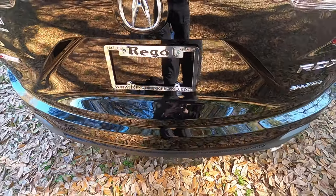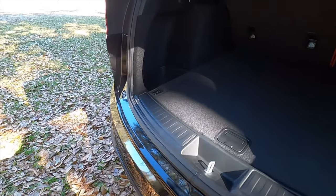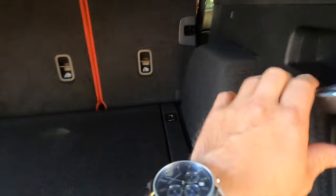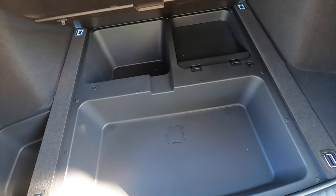Power liftgate opens to 29.5 cubic feet of storage. It sits up a little but there isn't too much of a lift to load cargo. There's a small cargo bin on the side. You can split-fold the rear seats at a 40-60 split, maxing cargo to 58.9 cubic feet, and there's additional storage underneath — lift it up for another compartment.